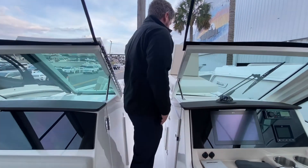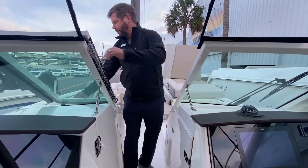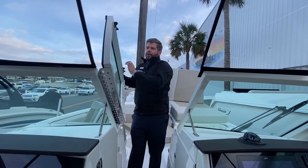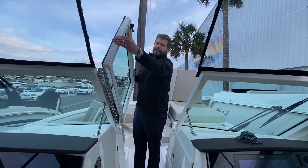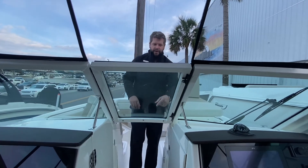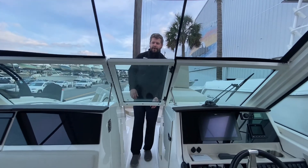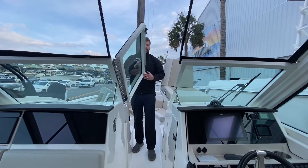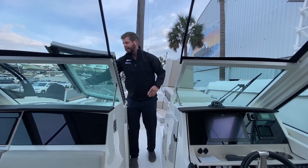Heading up to the front, I also want to point out the new redesigned door — really heavy, good solid material — and one easy quick bustle lock to secure the door. There's also a new windshield design that looks really nice whether you're sitting down or standing up at the helm.